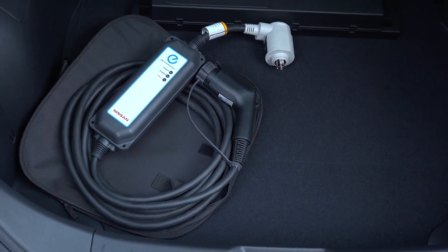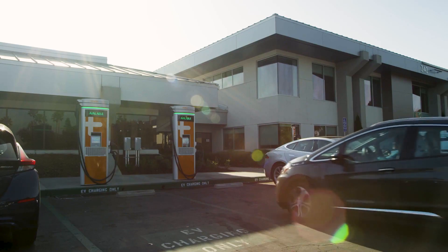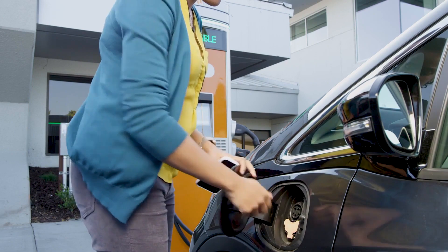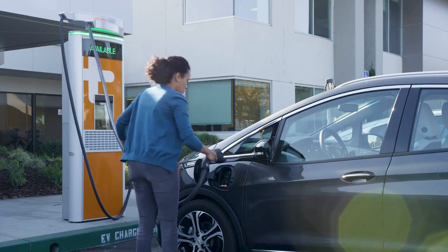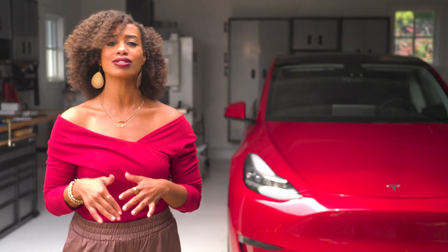You can do level one or level two charging with the right equipment at home, but DC fast charging is a whole different ball game that requires industrial-level equipment and is reserved for charging station networks. There are pros and cons for each level of charging, and there's a lot to talk about, so let's dive right in.